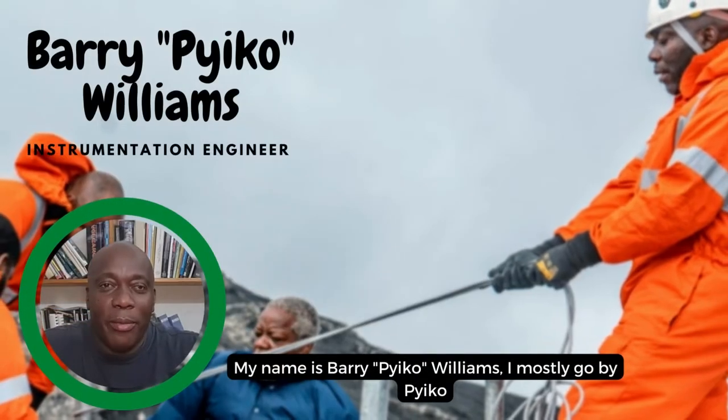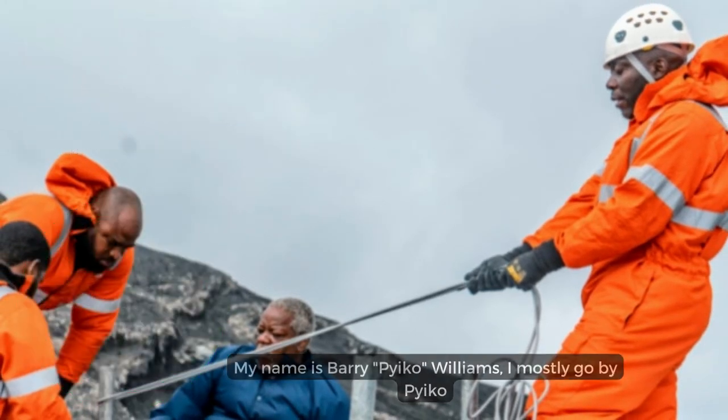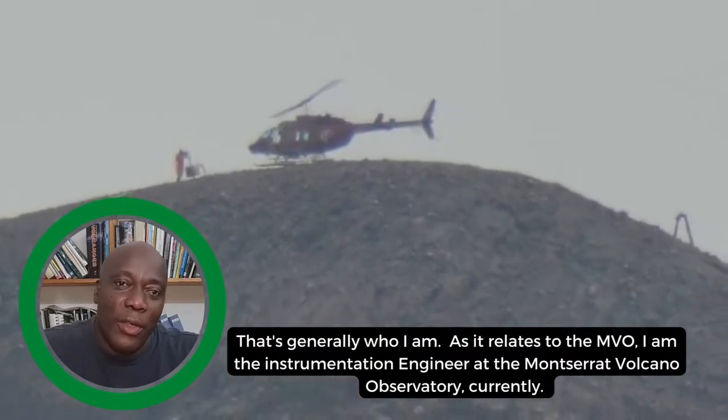My name is Barry Piper Williams — I mostly go by Piper. As it relates to the MVO, I am the instrumentation engineer at the Montserrat Volcano Observatory.